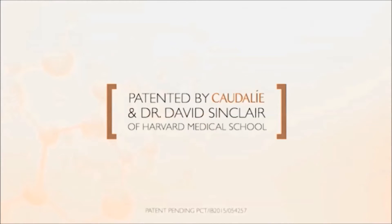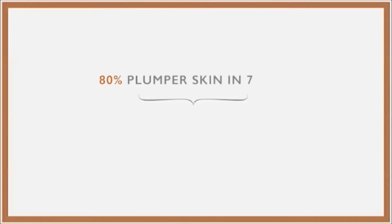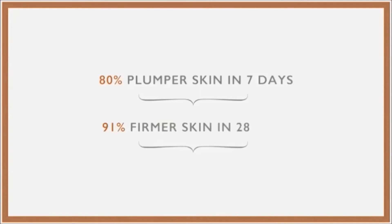An action so unique that Caudalie partnered with Harvard University for a new patent and a clinical study. 80% of testers saw plumper skin after only seven days, and 91% reported firmer skin after 28 days.